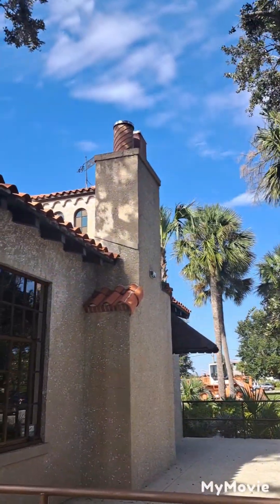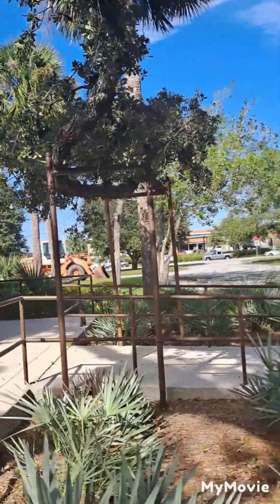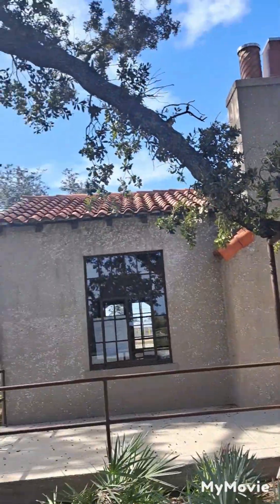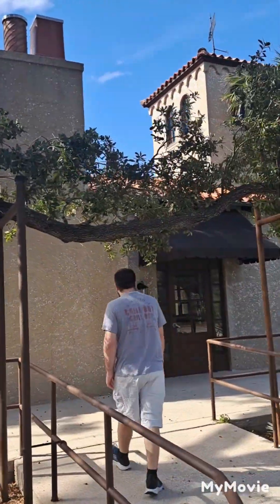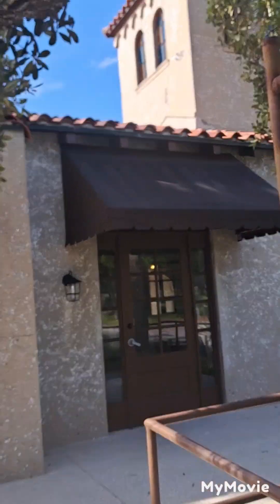There's the chimney. Look at that — trees on there like an archway. Hey, they replaced the canopy.